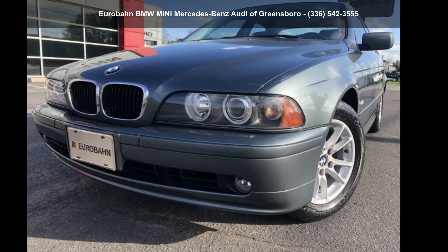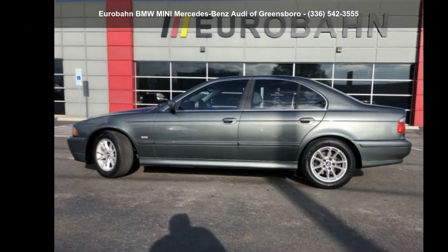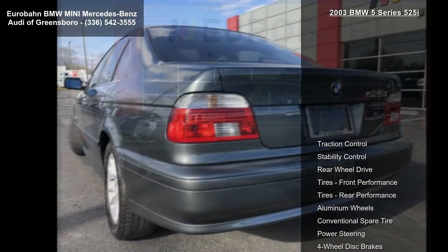Imagine yourself in this BMW 2003 5 Series 525i. Don't miss this great deal on a luxury vehicle.